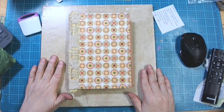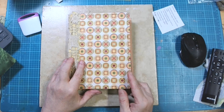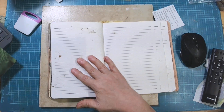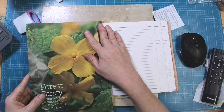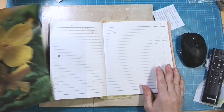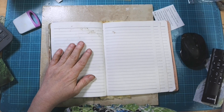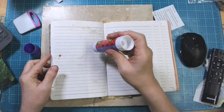I haven't been in any ink today but I've already managed to get ink all over my hands — I don't know what that's all about. I also have ink all over this page. The first thing I'm going to put down is my background and that's going to be the flower image.